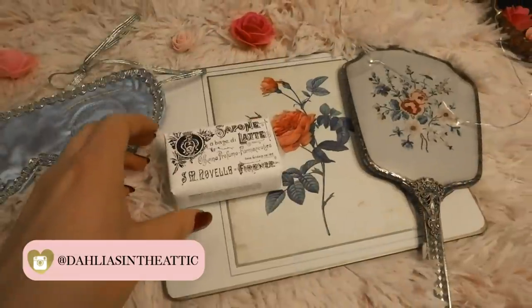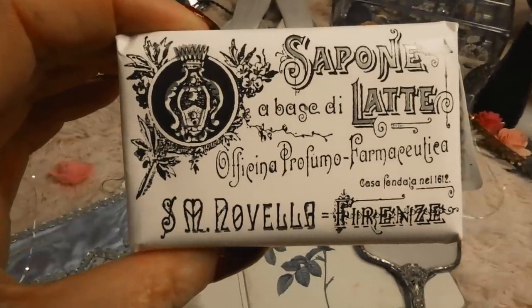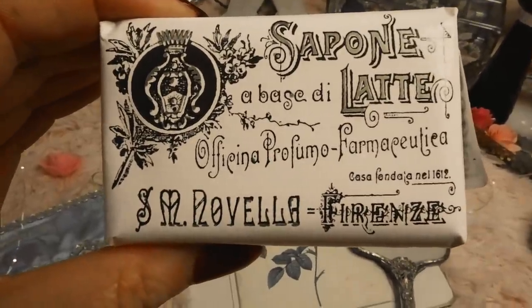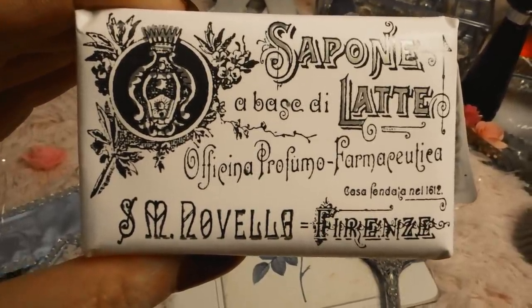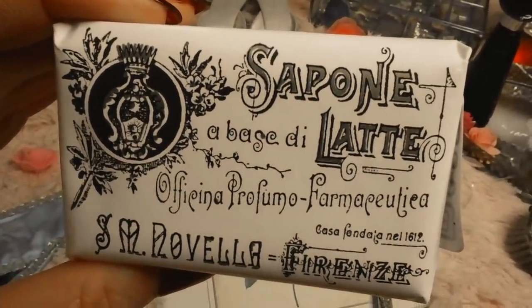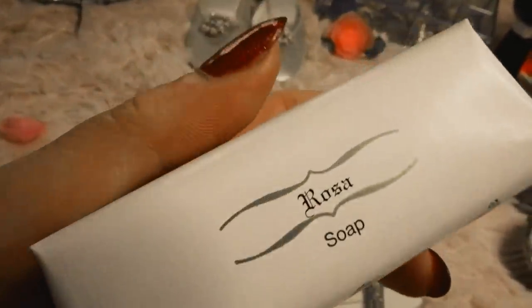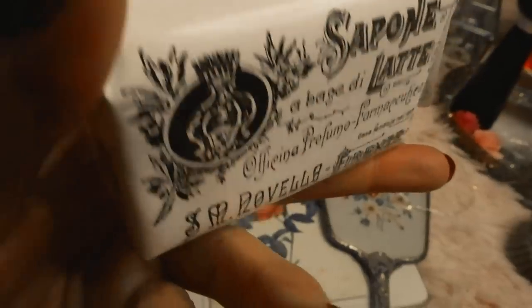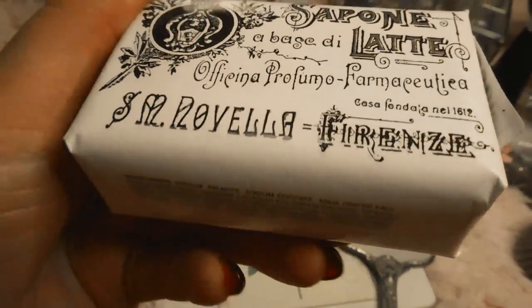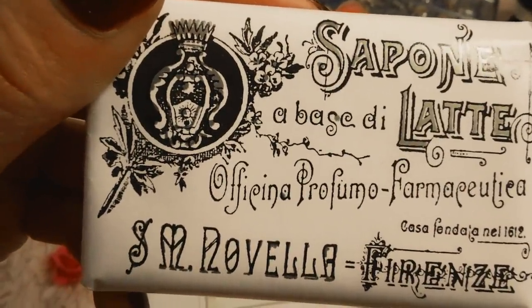The first product on the list is from 1533 — it is a perfume called Santa Maria Novella Acqua della Regina. I wanted to buy the perfume online but it was a few hundred dollars, so I ended up buying a bar of soap from them just so I could have something to show you. This scent was created in 1533 for Catherine de Medici for her marriage to Henry the Second, who was the King of France at the time, and this is still one of their best-selling fragrances today.